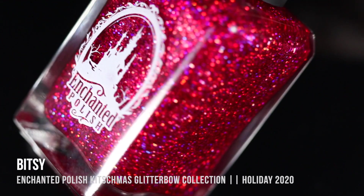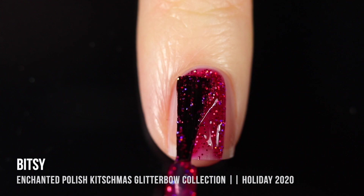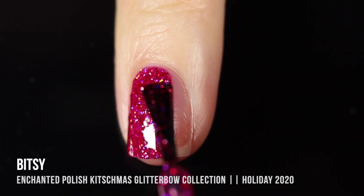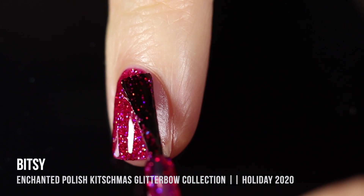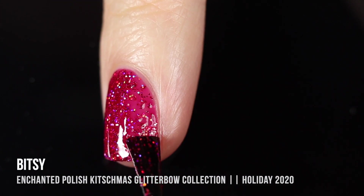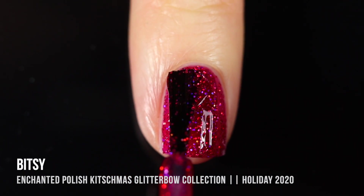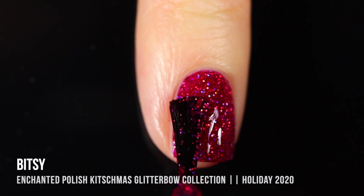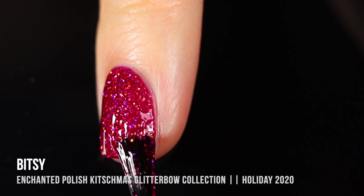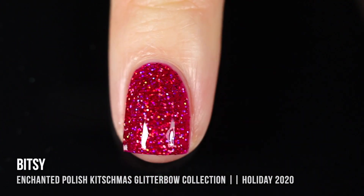We'll start off with the shade Bitsy, which is a super saturated, vibrant hot pink jelly base that has holographic hex glitters scattered throughout. One of the cool things I love about this collection is that the holographic glitters aren't your usual silver holo glitters — they're actually the base color of the polishes, which adds a lot of dimension. It definitely screams pink. All of these I am wearing in two coats, because I have short nails. If you have longer nails, jelly polishes would probably be three coats.